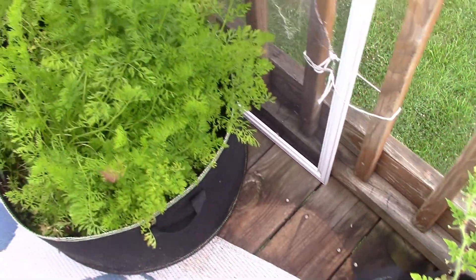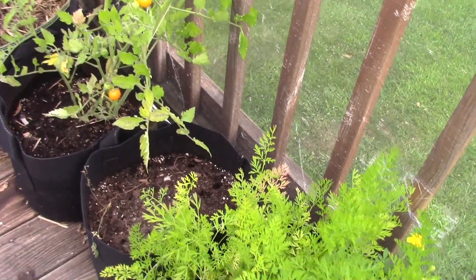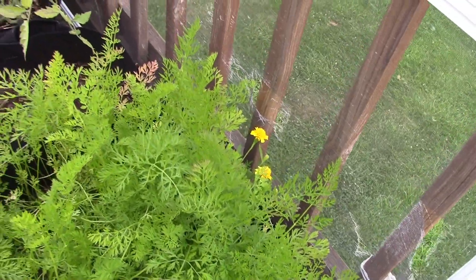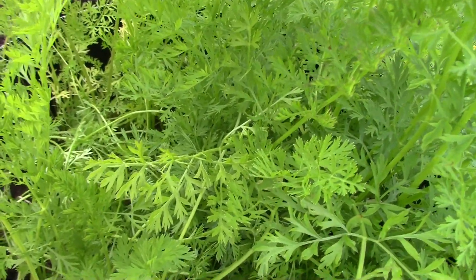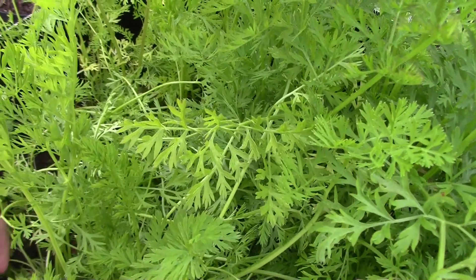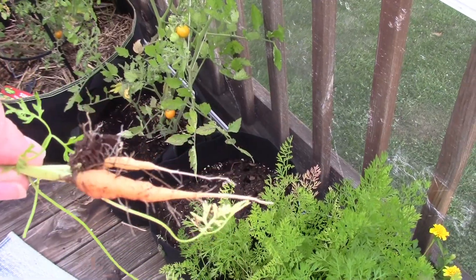I had two pots that had carrots. One I've already harvested. And then the big pot — almost ready, they're still growing. I pulled one the other day just to take a look at one. Let's just grab one here. Look how tiny — so they're still growing.